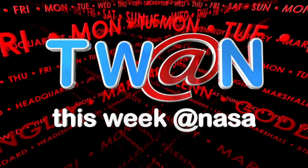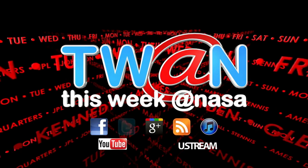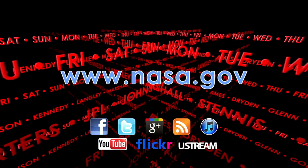And that's This Week at NASA. For more on these and other stories, or to follow us on Facebook, Twitter, or other social media, log on to www.nasa.gov.